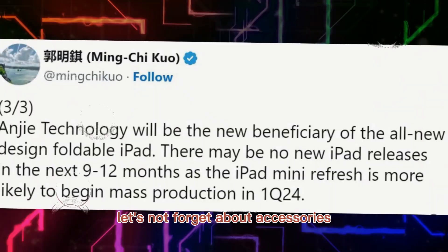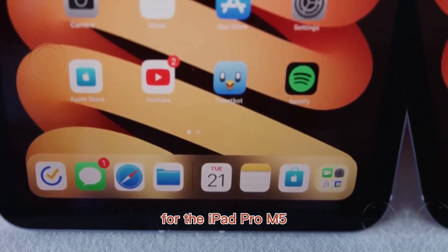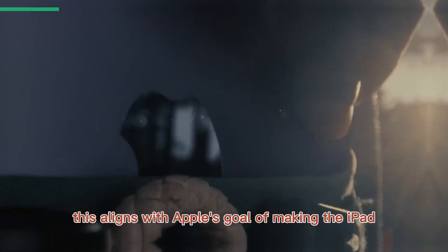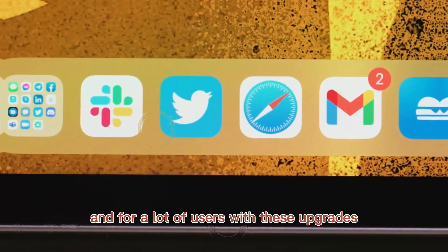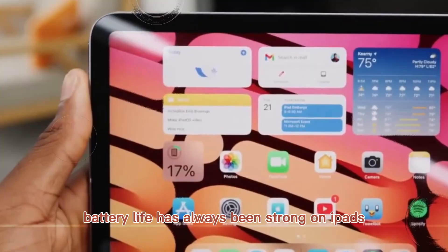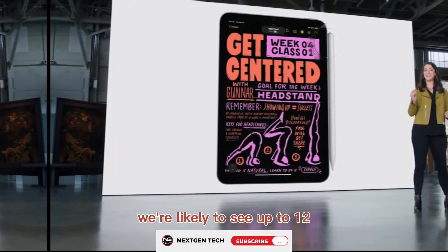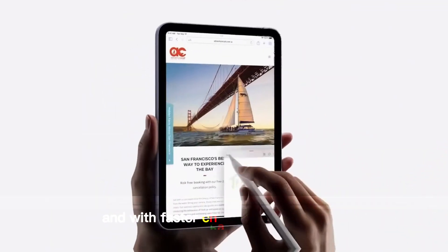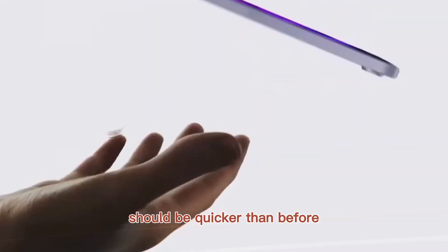Let's not forget about accessories. Apple is rumored to be working on a new Magic Keyboard for the iPad Pro M5, with a larger trackpad and a more laptop-like feel. This aligns with Apple's goal of making the iPad more than just a tablet — it's trying to be your main computer. Battery life has always been strong on iPads, and the M5's efficiency improvements will only push this further. We're likely to see up to 12 or even 13 hours of mixed usage, and with faster charging options rumored, getting your iPad Pro M5 ready for another full day should be quicker than before.